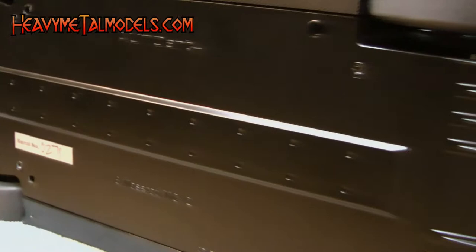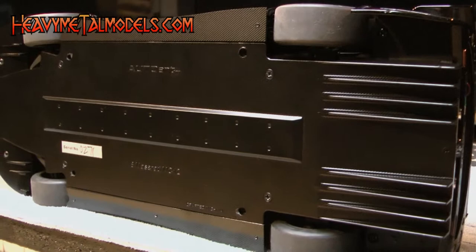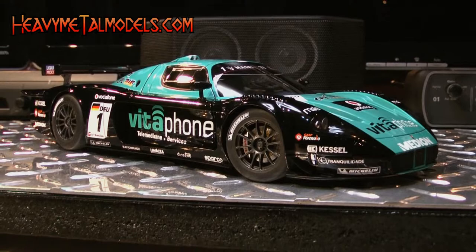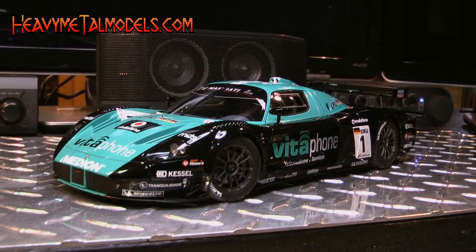The carbon-look belly pan is flat, of course, but even here AutoArt's gone a step farther by placing sharp metal skirts around the car's midsection and signing off with hand-lettered serial numbers. This is a magnificent model of a lion of a car, and one that GT1 fans will be chasing for years to come.